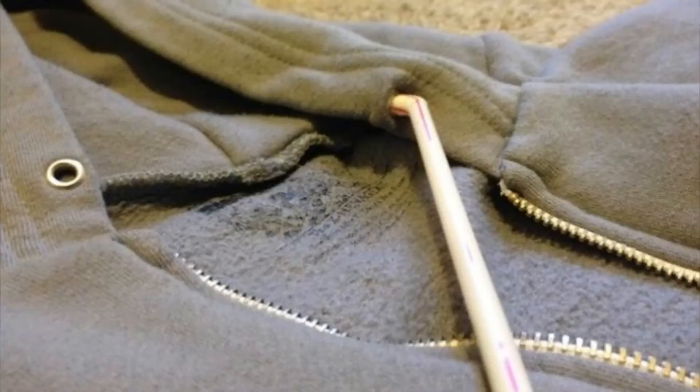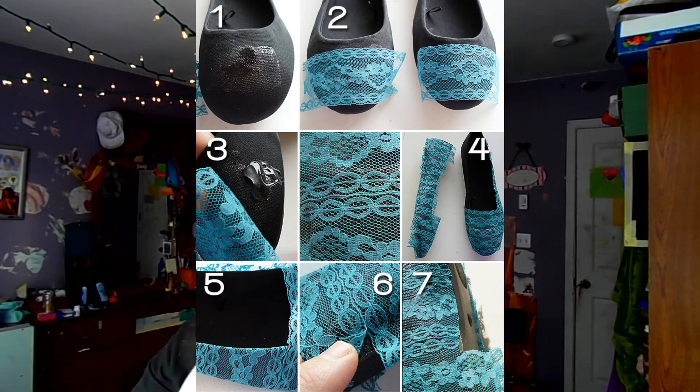If the string inside your hoodie has come out, a trick is to take a paper clip, attach it to one end of the string, and use it to push the string back through the hoodie easily. For the second-to-last hack, if you have old shoes you don't like the look of, take some Mod Podge and cover the shoes with it, apply a fabric like lace cut to size, then cover with another layer of Mod Podge — your shoes will look brand new.